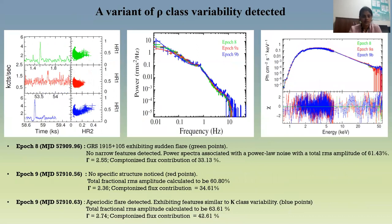Another variant of rho class variability was detected. During epochs 8 and 9, a peculiar light curve showed aperiodic flares and gamma values were really high, varying around 2.5. The total fractional RMS calculated during these epochs was extremely high, varying from 33 to 42%. This class is therefore categorized as a variant of rho class variability.